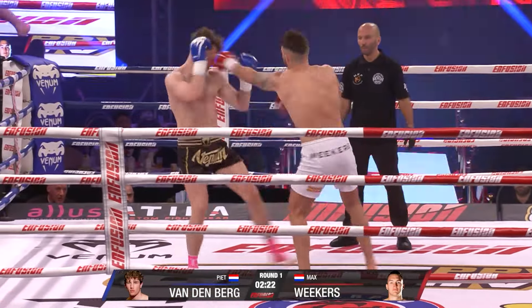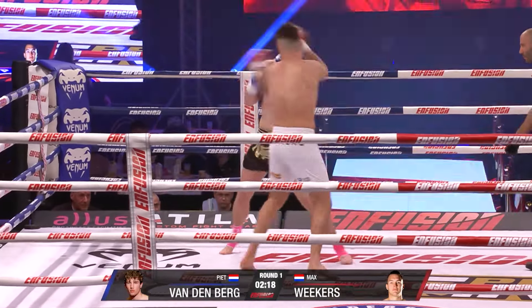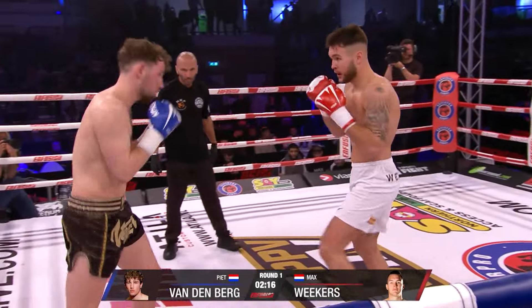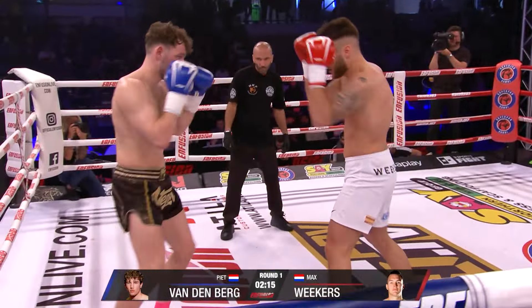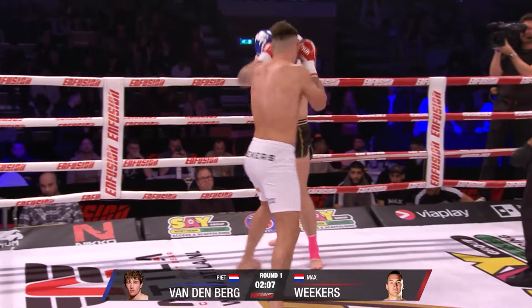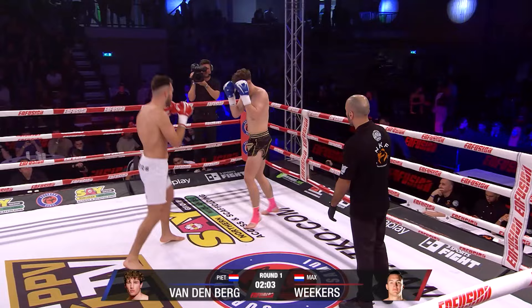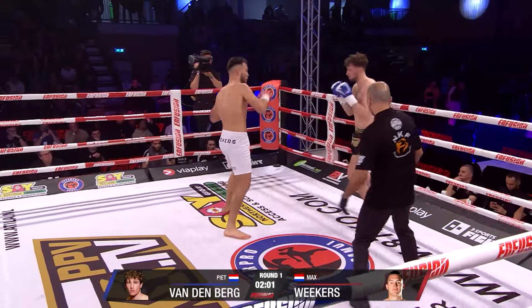Bigger trying to use the boxing in the long shot, comfortable moving backwards at the moment. Good overhand right. He's looking strong this evening.